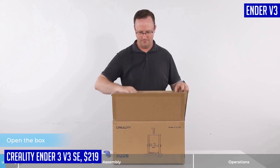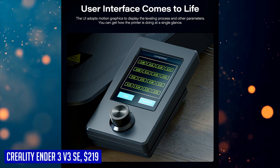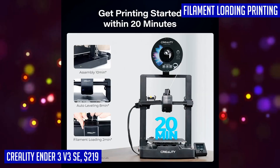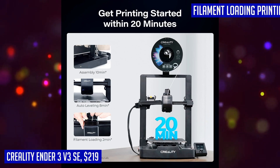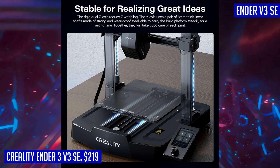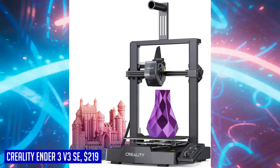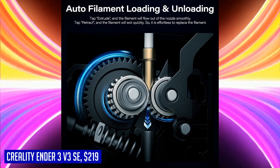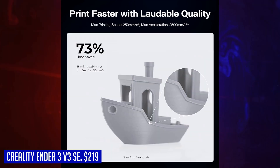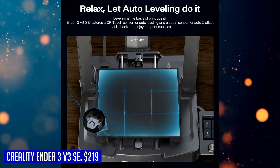The Creality Ender 3V3 SA's Sprite Direct Extruder is highly capable, allowing you to work with various materials such as PLA, PETG, and flexible TPU. This printer combines market-proven reliability with over 500,000 units shipped worldwide. Stability is uncompromised with the dual Z-axis and robust 8 mm steel linear shafts, minimizing Z-wobbling and providing steady build platform support. Additionally, this printer offers high-speed precision printing with a maximum printing speed of 250 mm per second and acceleration of 2,500 mm per second squared.